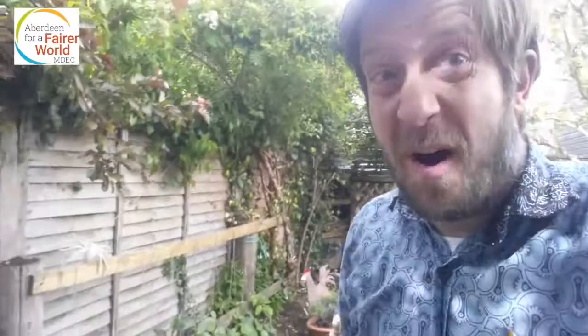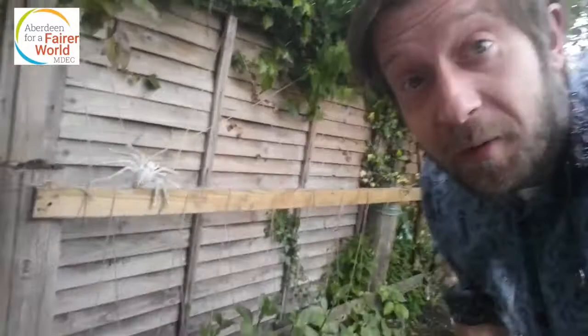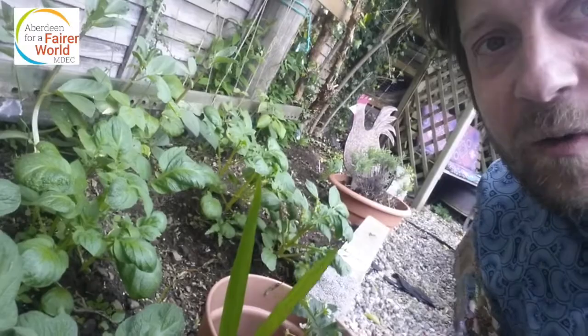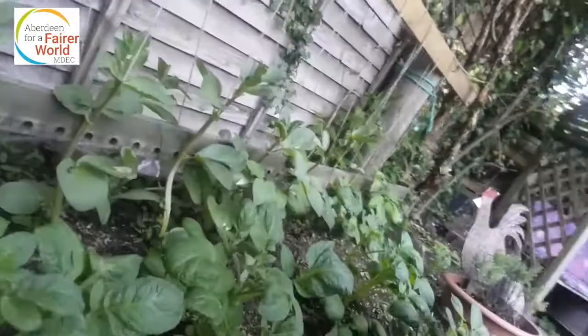I'm not much of a gardener but there are things here that I've grown before and I'm hoping they're gonna be okay. These are my potato plants — batattis — and I'm hoping that eventually they'll flower white, little white flowers, and then I'll dig them up and I'll have potatoes.